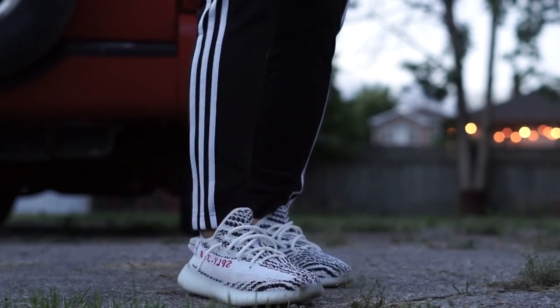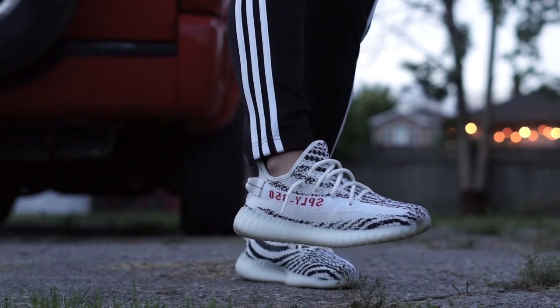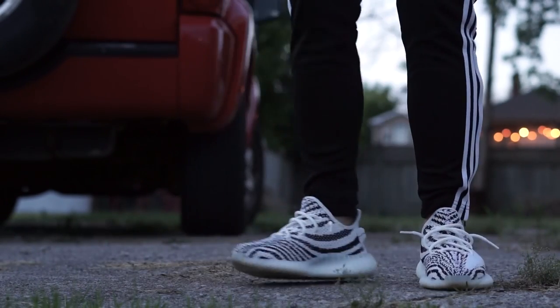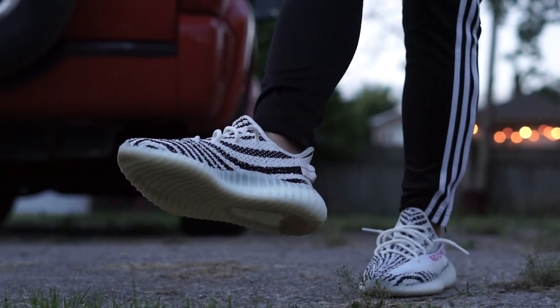Anyways, I was fortunate enough to finally get my pair through adidas Canada, which only got 800 pairs, whereas adidas US and UK each got 20k plus pairs if I recall correctly. I forget the exact numbers but it was a lot.